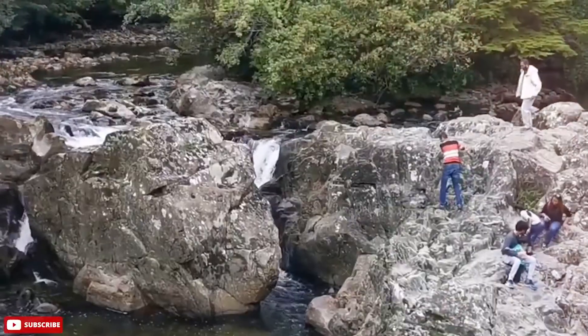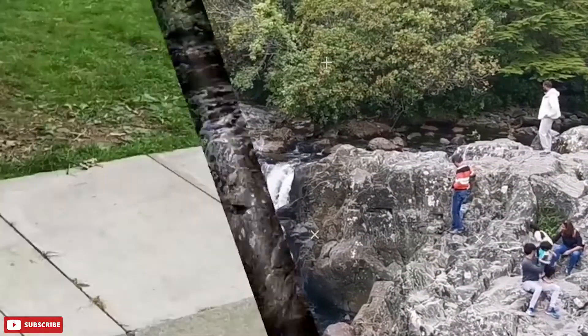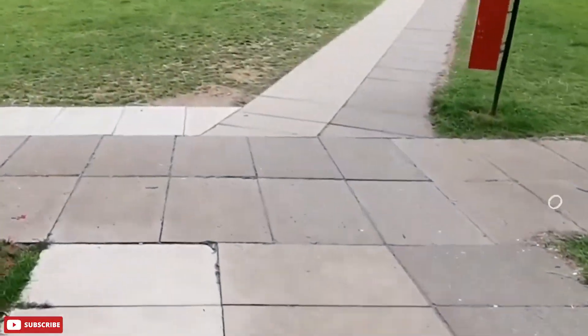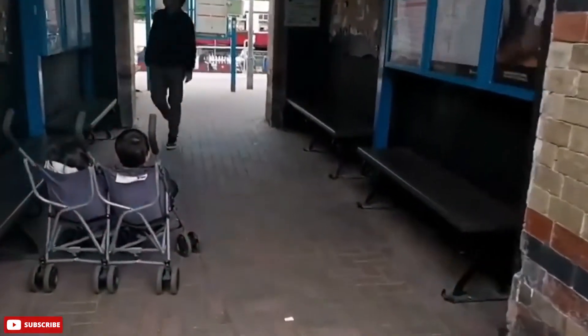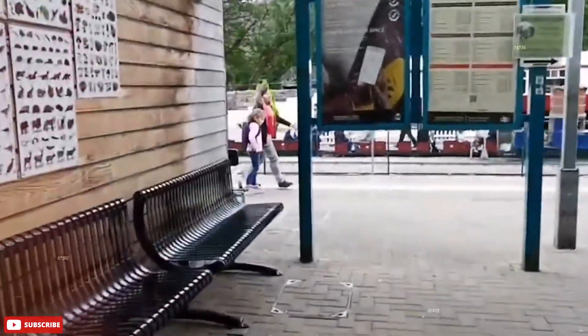There are many routes to choose from, but one of my favourites is the hike up Kader Idris. This is a fairly easy day hike that departs from near the quaint town of Dolgellau at the head of the Mawddach River estuary.